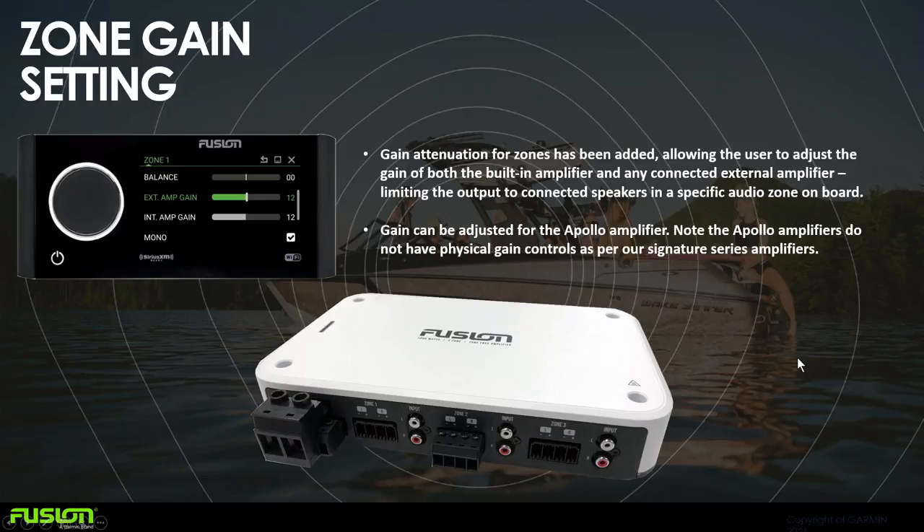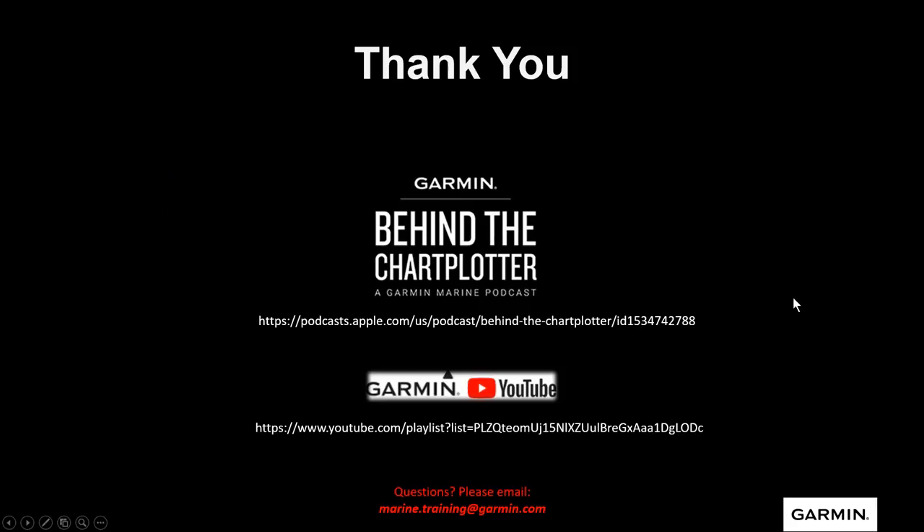That's a brief overview of what we just announced at the Fort Lauderdale Boat Show for 2021. Thank you for attending — you can always review this webinar on our Garmin YouTube channel under Garmin Marine. If you want to listen to some of our podcasts, visit Behind the Chart Plotter — we've done about 10 podcasts there. If you have any specific questions about this webinar, please email us at marine.training@garmin.com. Thanks from the Garmin Marine Team — we'll see you on the water!